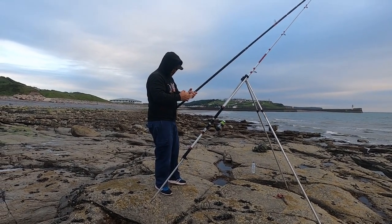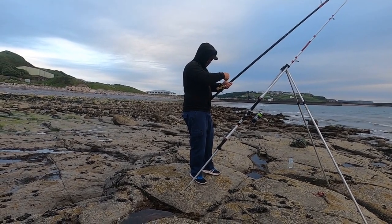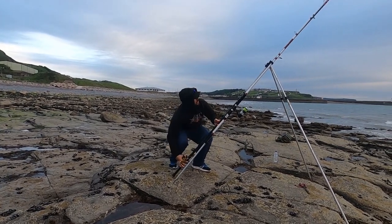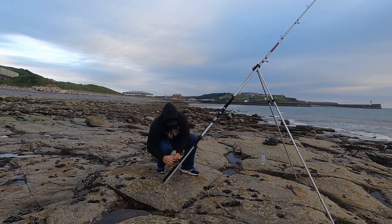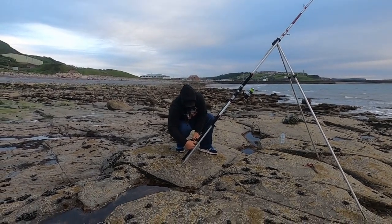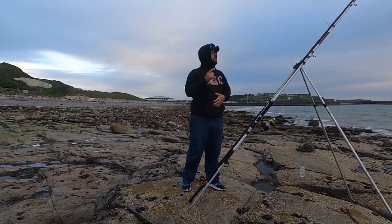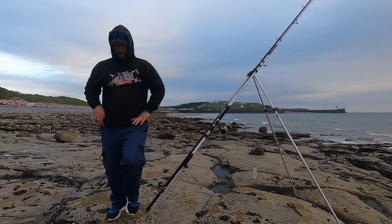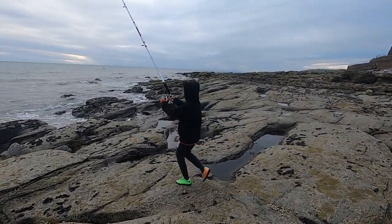Click the reel on, loosen the drag right off, put it in the rest. Once I've done that, tighten the drag up a little bit — feels it's on tight — perfect. So now we're fishing. We're going to take the camera off Alexander, and Alexander's going to bring his rod in. Right, go — let's see if you've got a fish. Don't run, you don't need to run, chill.